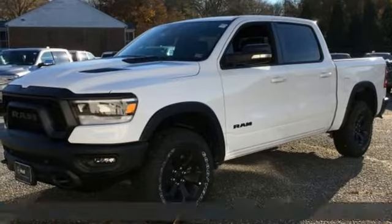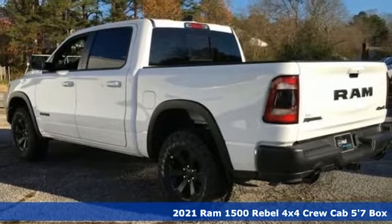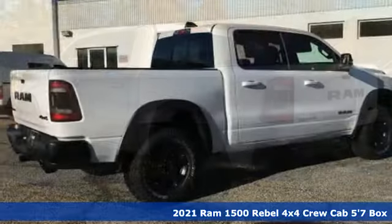Here's a new 2021 Ram 1500. Work hard and look good doing it. And it comes with all the amenities you need.